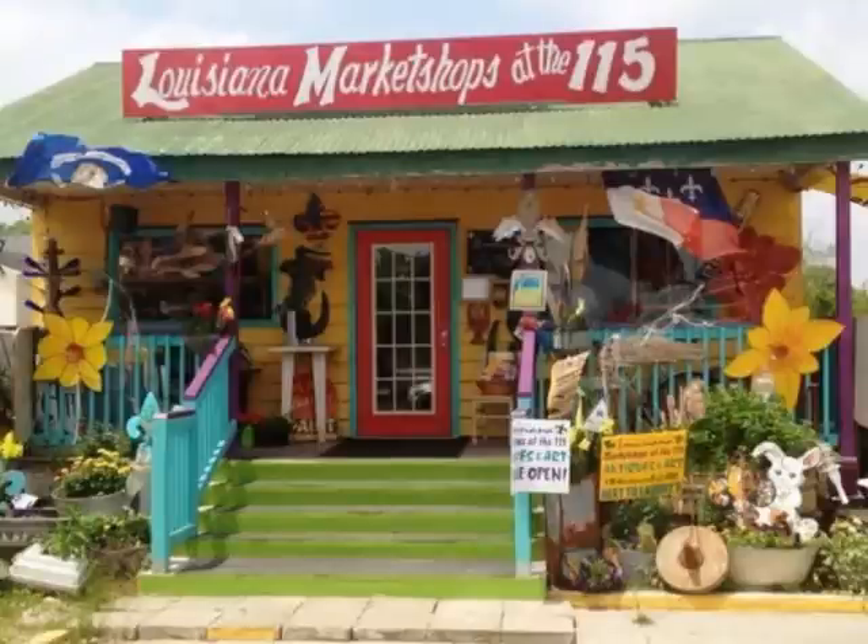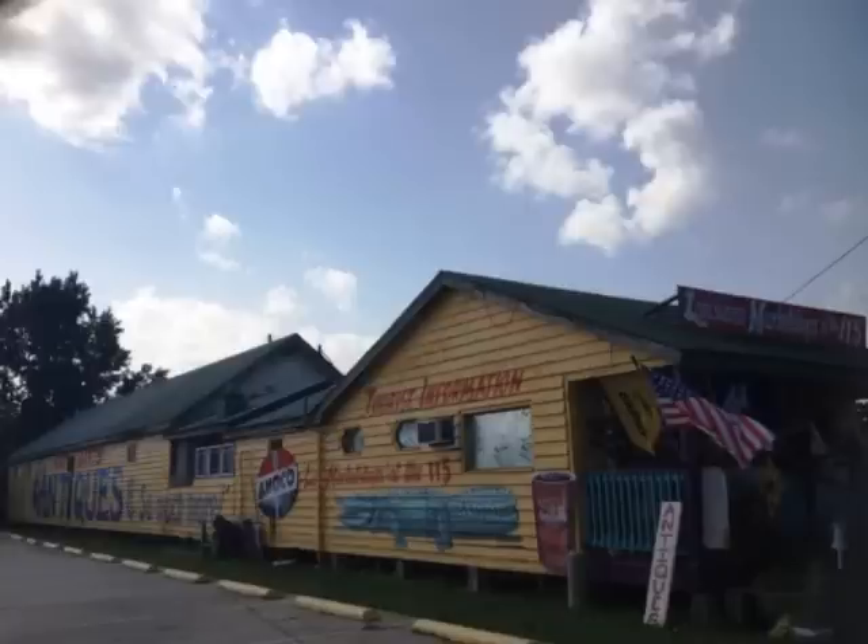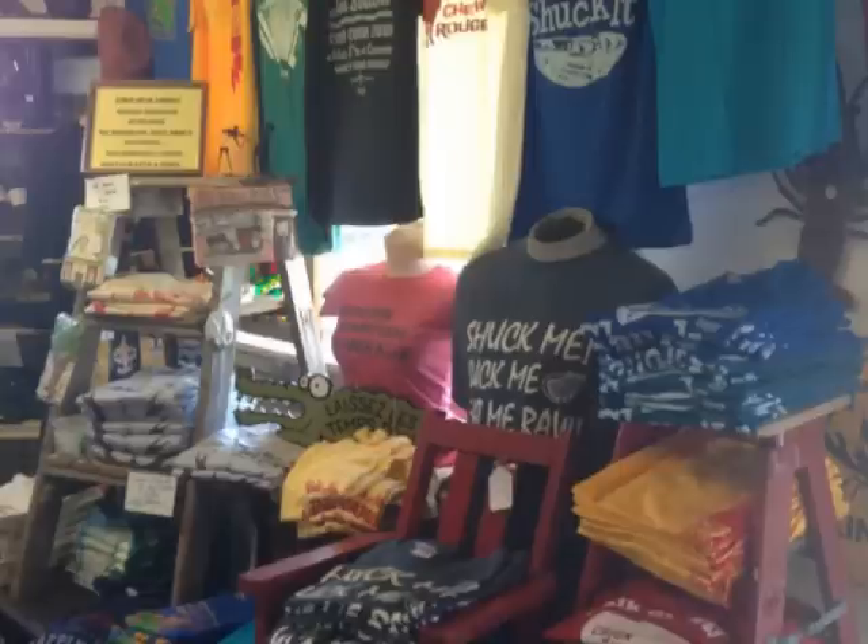Come pass a good time and buy you some Louisiana stuff at Louisiana Market Shops at the 115. We have 3,400 square feet of Louisiana retail therapy and we represent 185 vendors and makers of Louisiana products. Your shopping headquarters features Louisiana art, fine handmade gifts, and souvenirs.